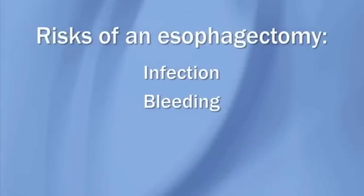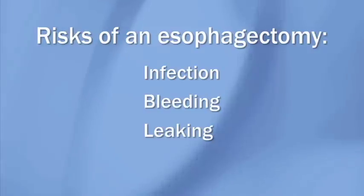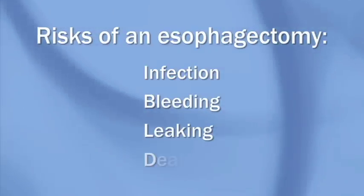The risks of an esophagectomy in the first month after surgery include infection, bleeding, and leaking from the area where the remaining esophagus is attached to the stomach. As with any major surgery, an esophagectomy carries the risk of death.